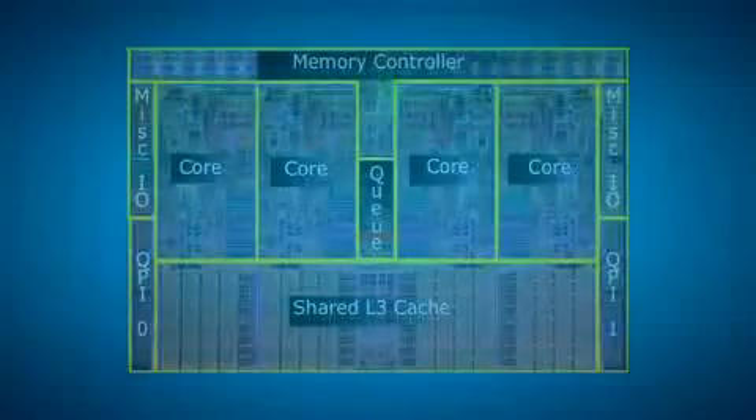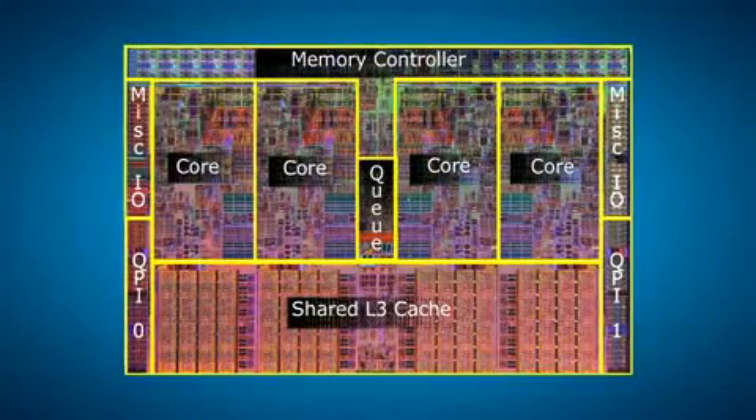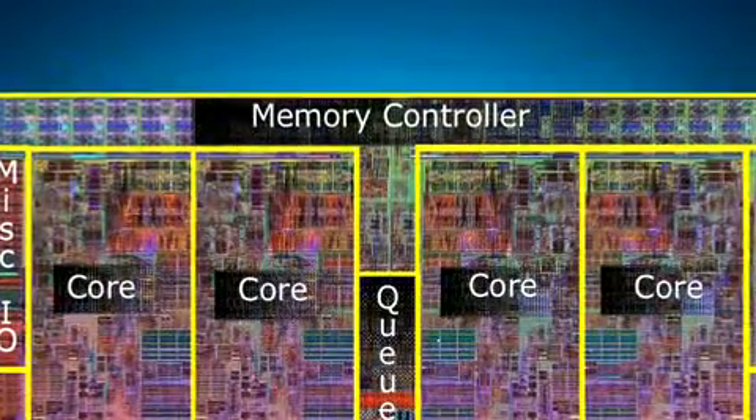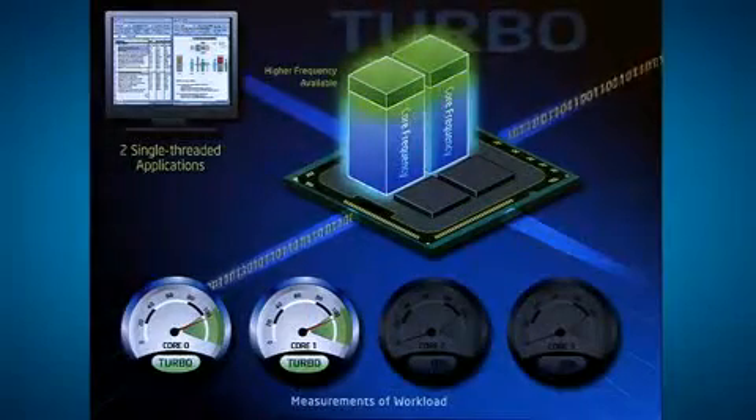Intel did this with a number of innovations, such as moving the memory controller onto the chip to achieve higher memory bandwidth, Turbo Boost technology, which increases frequency when the processor detects it has available power headroom, and an integrated power gate, which shuts off power to those cores which aren't in use.